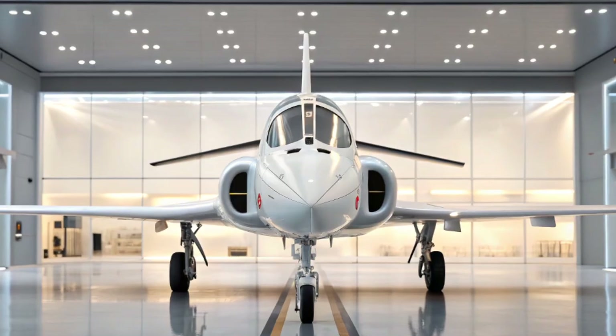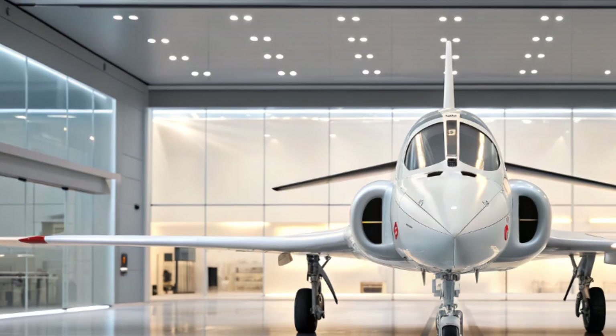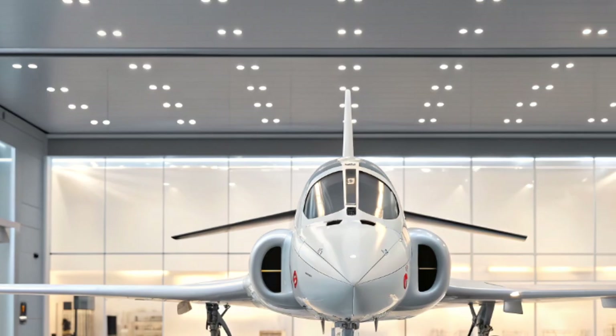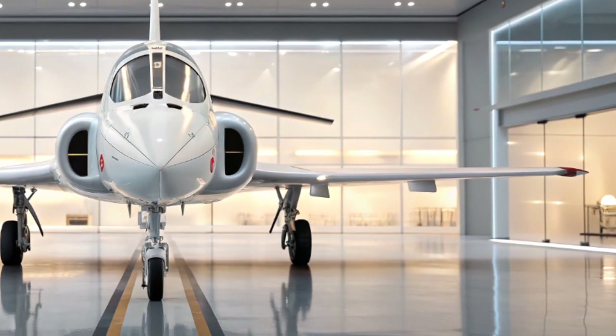Welcome back to Military Matches HQ. Today we take a closer look at one of the most iconic British aircraft of the modern era: the BAE Hawk jet. Sleek, agile, and instantly recognizable, the Hawk has earned a reputation around the world as a reliable trainer and a capable light combat aircraft.